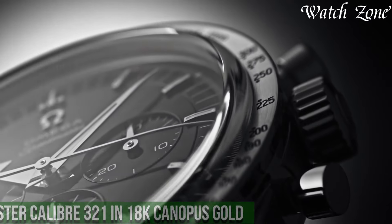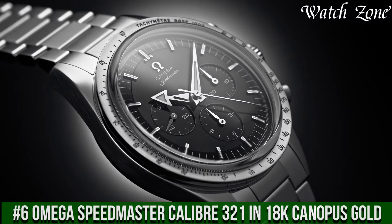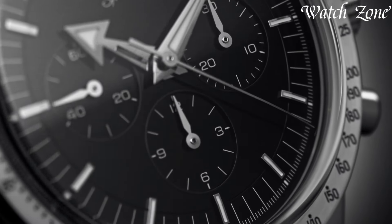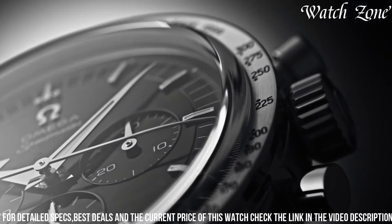Number 6. Omega Speedmaster Caliber 321 in 18 Canopus Gold, a timepiece that pays homage to the iconic Speedmaster collection while showcasing the pinnacle of luxury and craftsmanship. This watch features a stunning 18 Canopus Gold case and bracelet, exuding a sense of opulence and elegance.